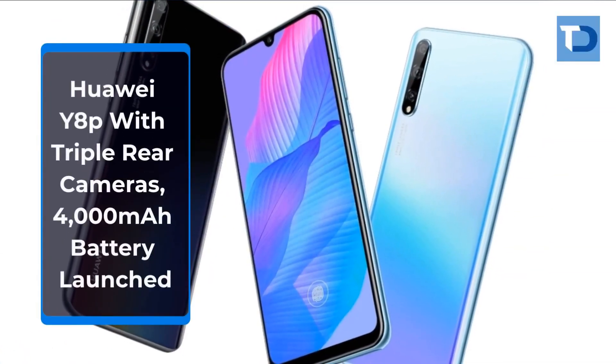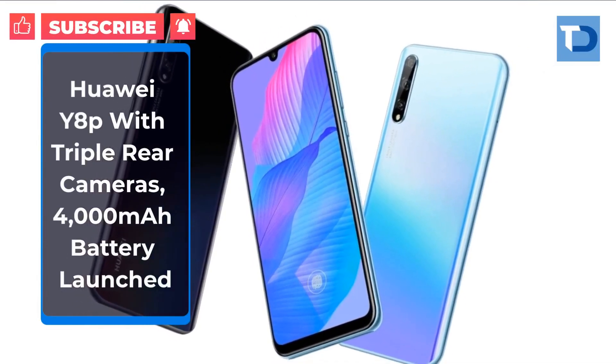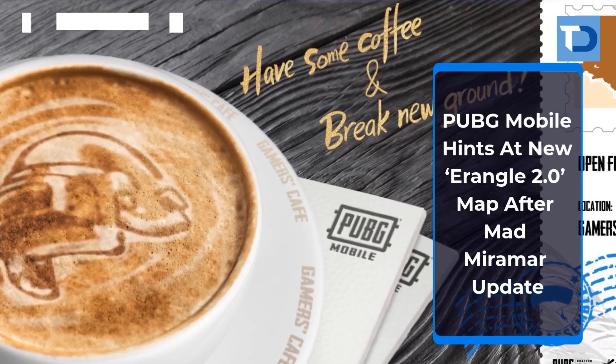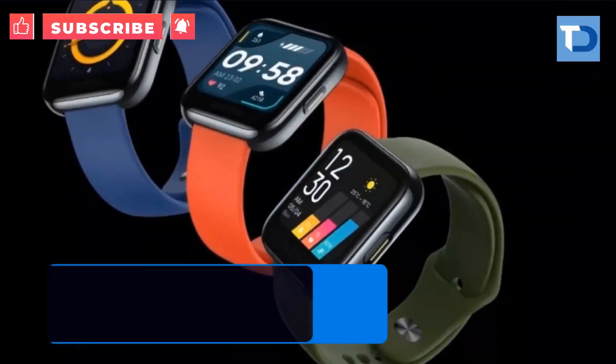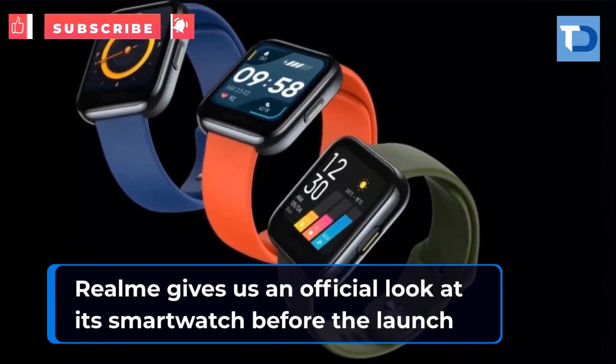Huawei Y8p with triple rear cameras and 4,000 mAh battery launched. PUBG Mobile hints at a newer Erangel 2.0 map after the Mad Miramar update. Realme gives us an official look at its smartwatch before the launch.